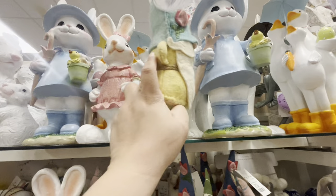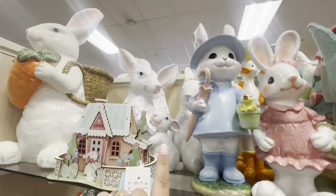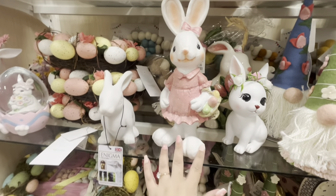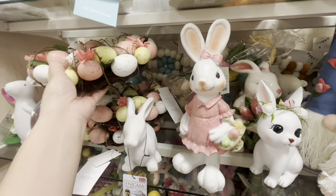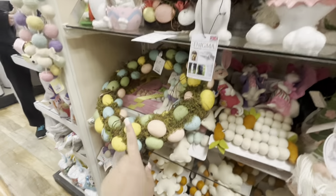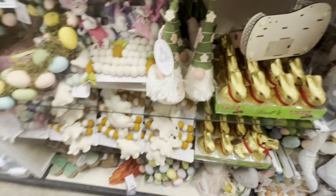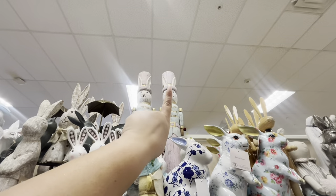Then they have this girl here — she's $12.99 — and then that family over there. Look, she's super cute! Then they have the small egg wreath — so pretty — by Martha Stewart. These are $15. They have the bigger one too, and cute gnomes.